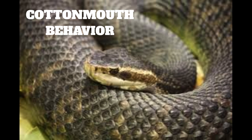Cottonmouths rarely bite humans unless they are picked up or stepped on. When a cottonmouth feels threatened, it will coil its body and open its mouth wide to expose the white coloration of the inside of its mouth. The flash of white contrasts with the snake's dark body colors to create a startling display, serving as a warning signal to potential predators. Cottonmouths may also spray a foul-smelling musk from glands at the base of their tail to deter predators. They can also shake their tails similarly to a rattlesnake, producing a vibrating sound, but they don't have an actual rattle.